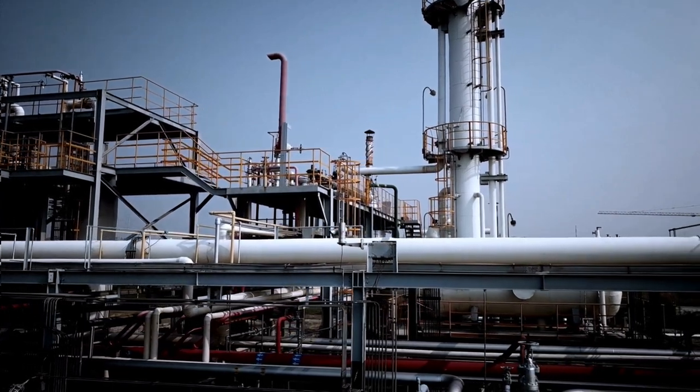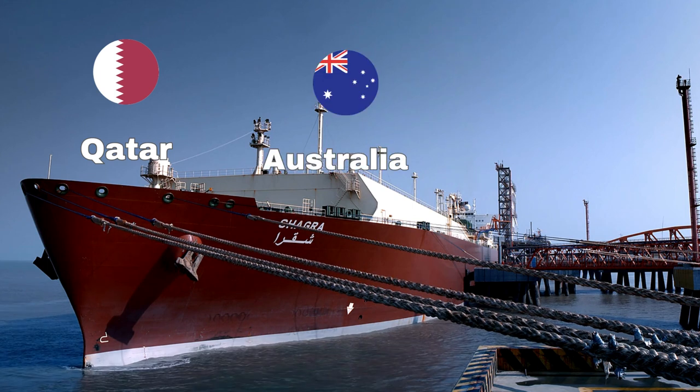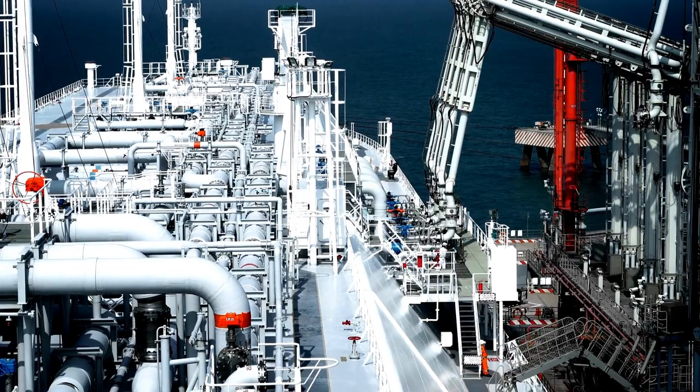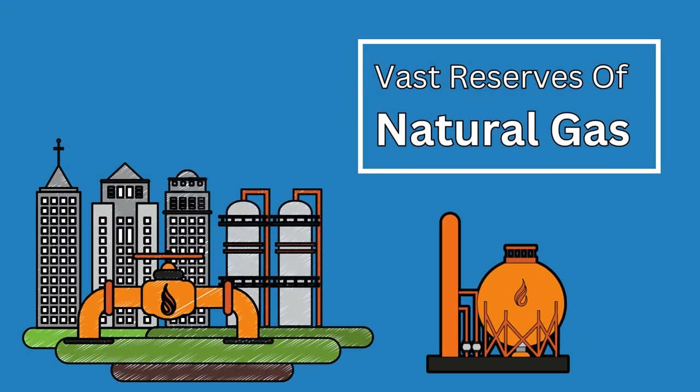Who are the major exporters of LNG? Currently, the biggest players are Qatar, Australia, and the United States. These countries have invested heavily in LNG infrastructure and have access to vast reserves of natural gas.